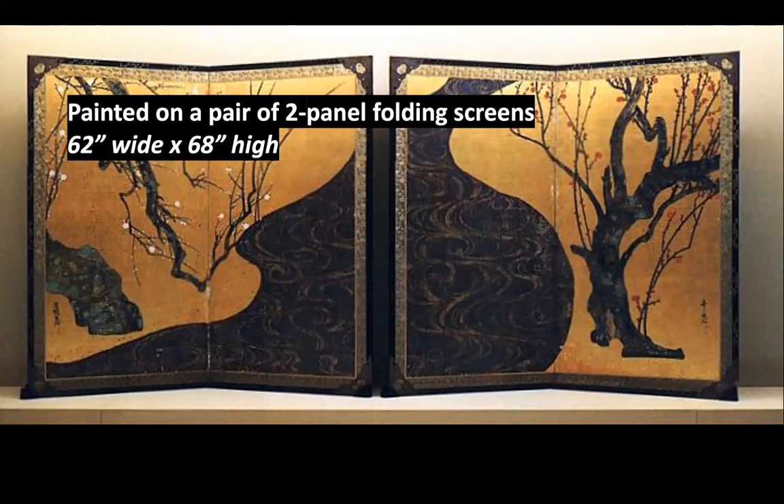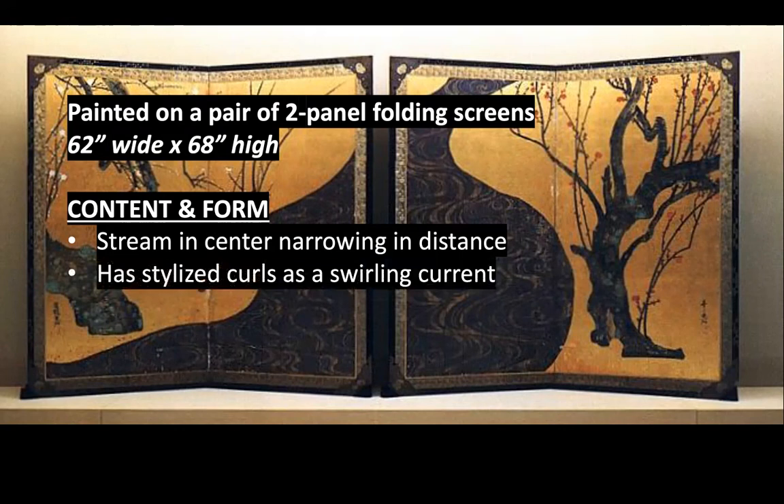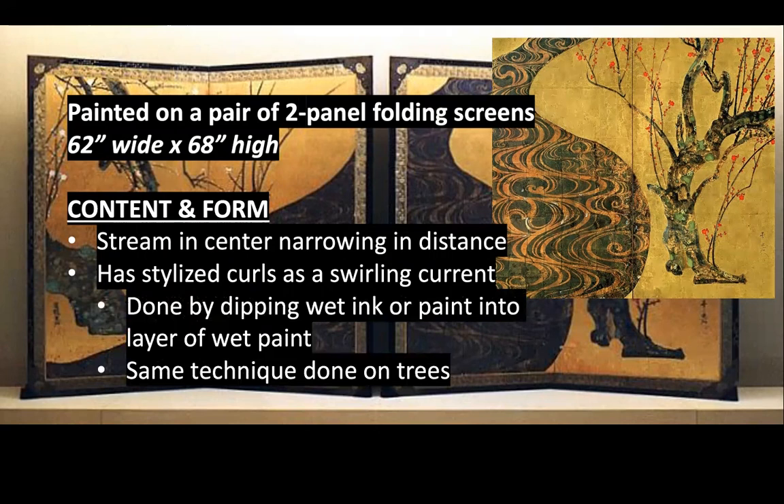The content and form — the meaning and what it's depicting — are really similar between the two screens. There's a stream in the center that narrows in the distance, which is an easy way to show depth and perspective. There are stylized curls on the stream representing a swirling current — that pattern of swirls conveys movement in the water. The technique involves dipping wet ink or paint into a layer of wet paint, so it swirls out. He's doing the same technique on the trees. It also reminds me of Wangechi Mutu's Praying Mantis and the way the mottled skin looks on the female figure — a similar effect.